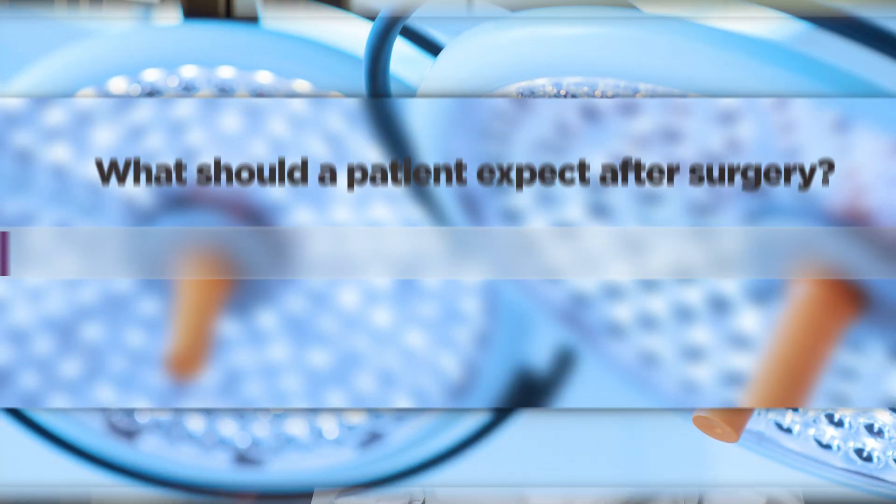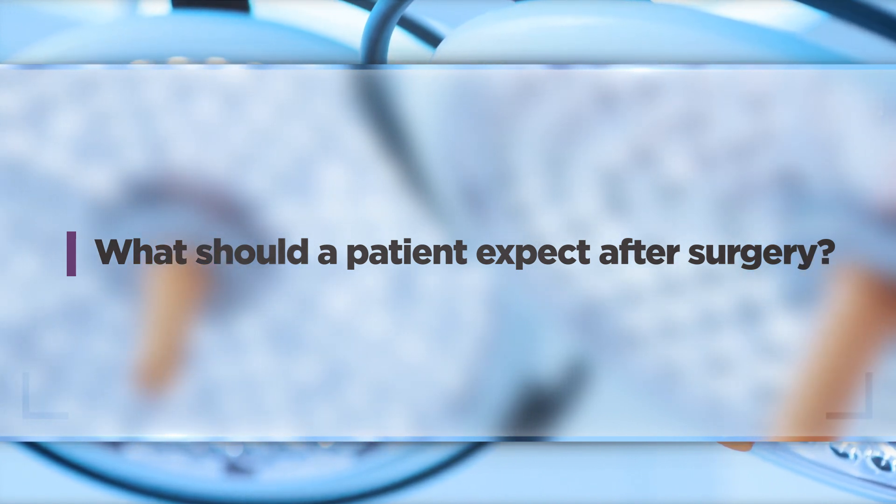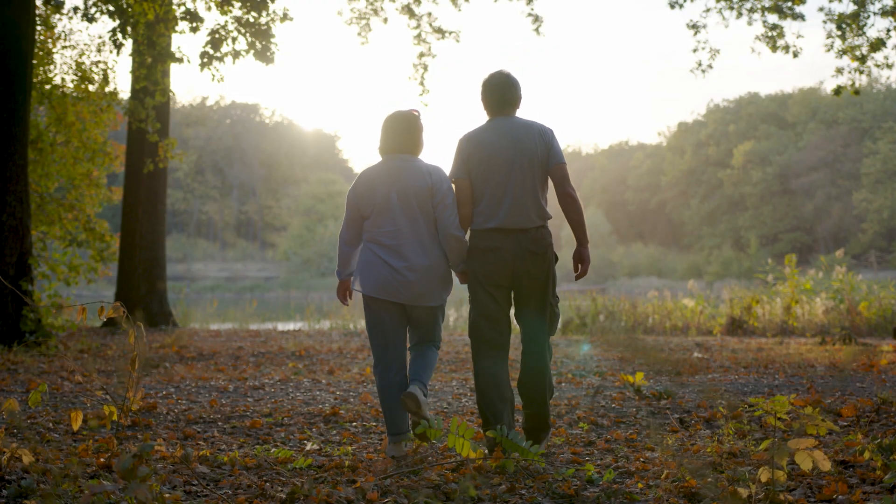The field of valve replacement is constantly evolving, so it's really important for surgeons to keep up to date on the latest technology, because as technology advances our practice has to advance with it. Whether we do a valve replacement or valve repair, the recovery is very similar. We are trying to do more valve repair because it salvages the native valve — a lot of times that's a more durable option, and there also tends to be a slight increase in longevity for the patient.